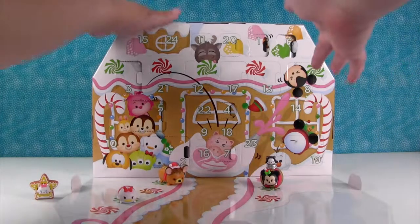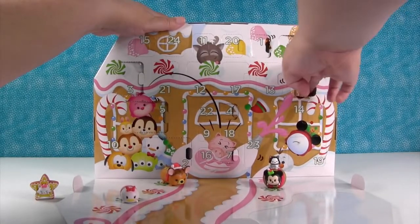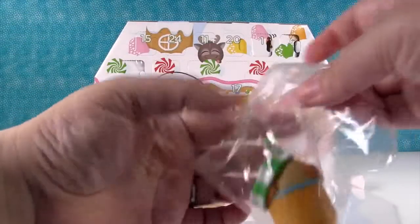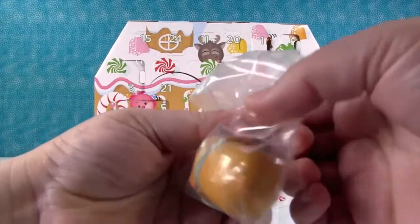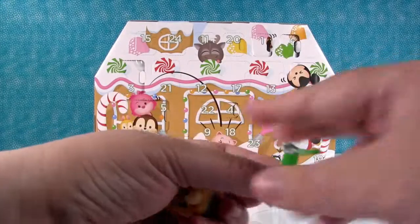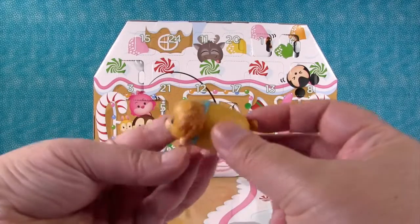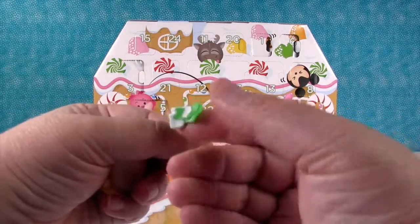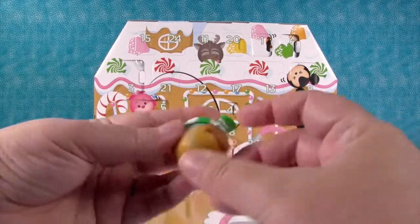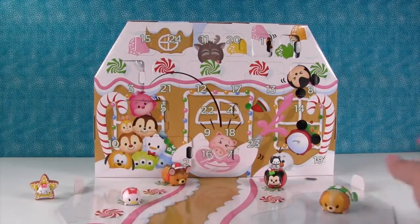Day eight — we went from kitties to puppies. Here is Lady from Lady and the Tramp, and she is one of the large size. She comes with a really cute green and white striped scarf as an accessory. A puppy in a scarf — how awesome is that? She's going to go ice skating on the pond.